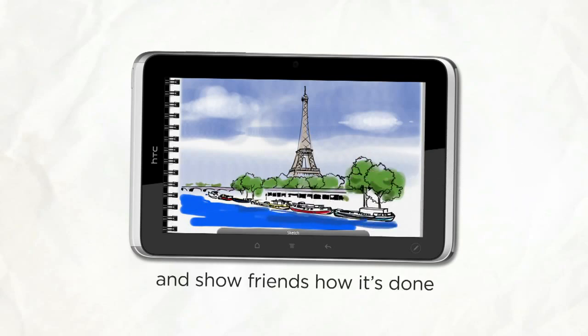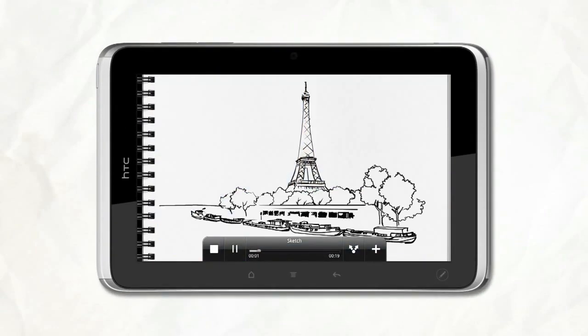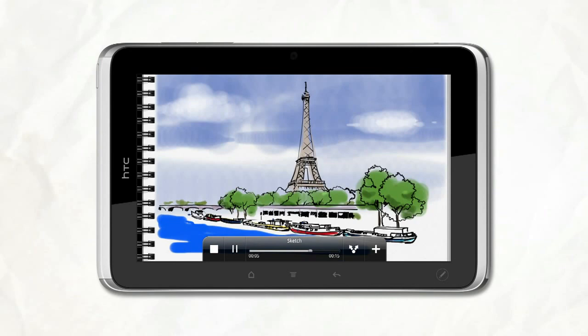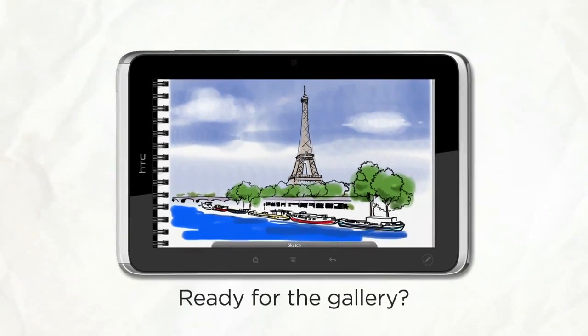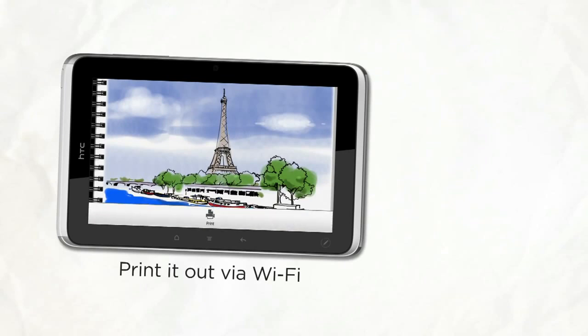Finished? Show your friends how it's done. And if it's print worthy — and it will be — just shoot it off to a printer via Wi-Fi.